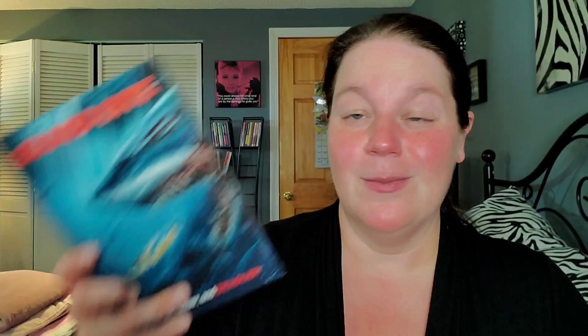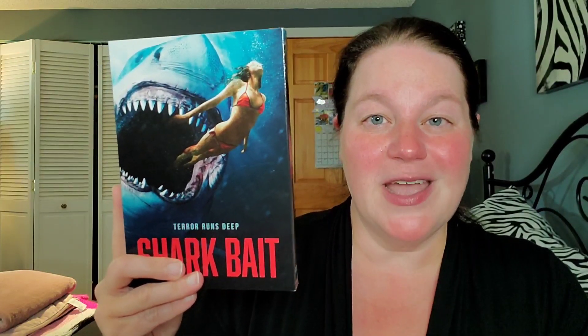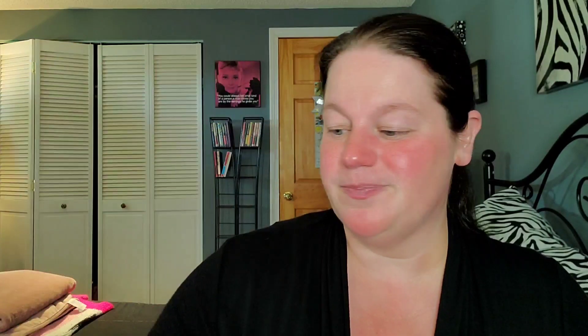I picked up a couple of shark movies at Walmart to enhance the shark movie collection — it's shark movie month! Blood Bite was just okay, I wasn't really thrilled with it. Shark Bait I ranked as my favorite of the cheesy Walmart titles — if you want a cheesy shark movie, pick up that one, it was decent.